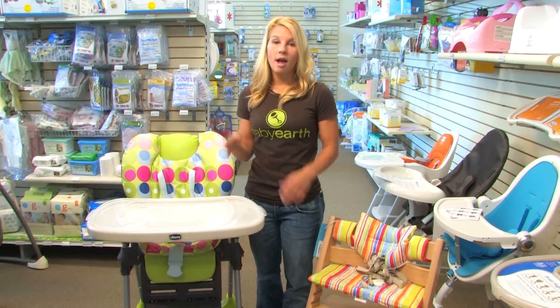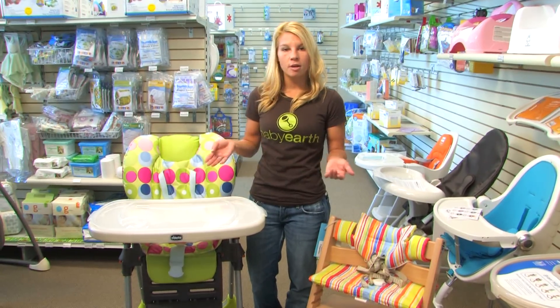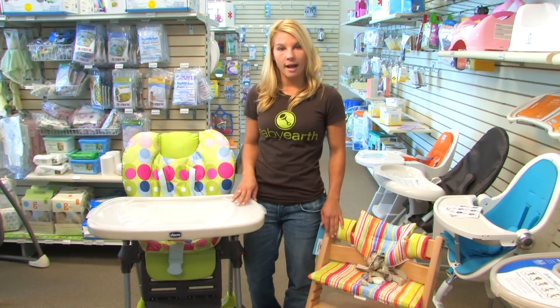Babies spend a lot of time in their high chair. You'll probably have it for up to two years, so doing a little bit of research before you buy one is always a good idea. I'm Joey with Baby Earth. Let's talk about buying a high chair.